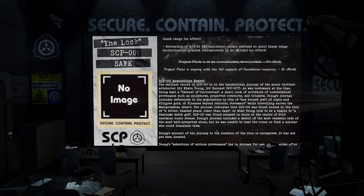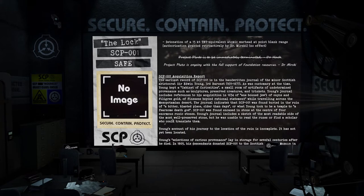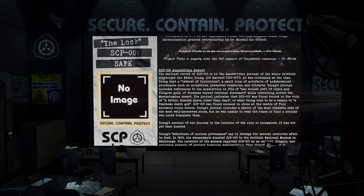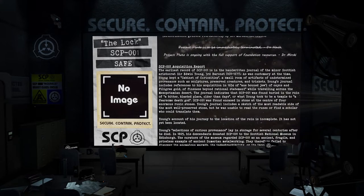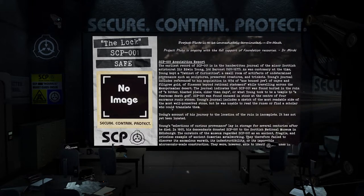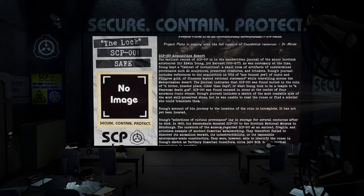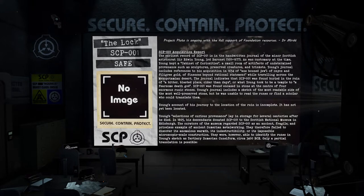SCP-001 acquisition report. The earliest record of SCP-001 is in the handwritten journal of the minor Scottish aristocrat Sir Edwin Young, Third Baronet, 1611–1677. As was customary at the time, Young kept a cabinet of curiosities — a small room of artifacts of undetermined provenance such as sculptures, preserved creatures, and trinkets. Young's journal includes references to his acquisition in 1654 of a 'bound jewel of onyx and filigree gold of fineness beyond rational statement' while traveling across the Mesopotamian desert.